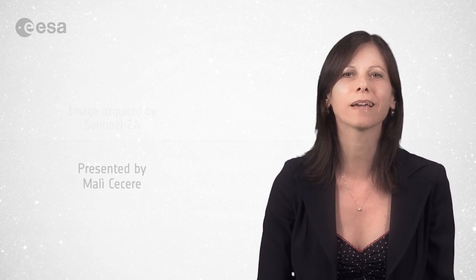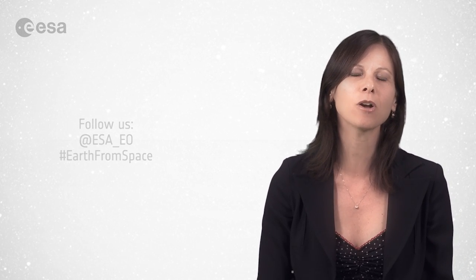And that brings us to the end of this edition of Earth from Space. Remember that we broadcast online every Friday at 10 o'clock Central European Summertime. Watch us on our website or through the ESA app on your mobile device. From the ESA Web TV studios, have a nice day.